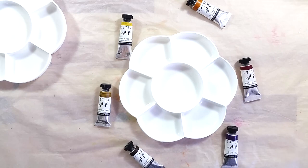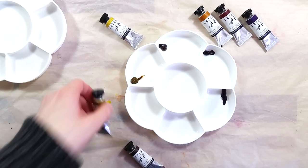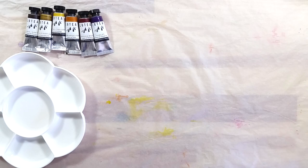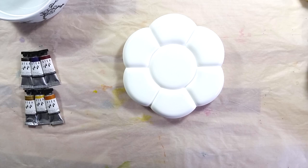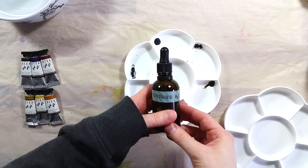I poured a bit of each paint in a flower palette with a lid to see how they dry and reactivate. When I came back to it, I saw that two of the colors in the palette had dried to the point of detaching from the palette. The others looked like they would be easy to pop off as well. I used distilled water in a dropper bottle to rewet the paints and let them sit for a brief moment before setting out to paint the swatches.